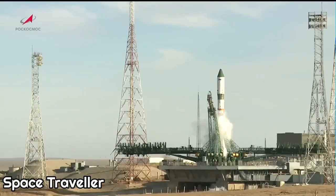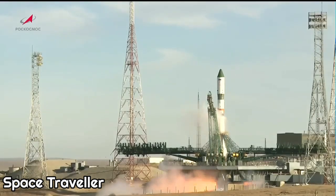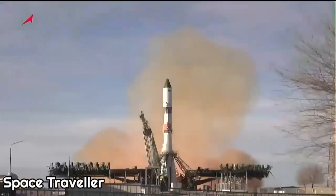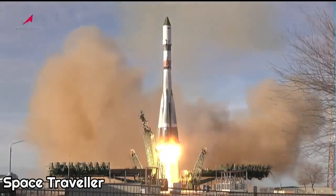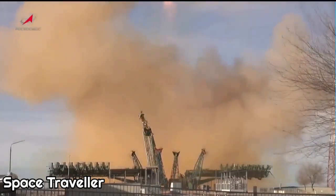The second umbilical has retracted and the engine sequence has started. Engines are coming up to full throttle. And liftoff of the 86 Progress resupply vehicle for its 34-orbit journey to the International Space Station.